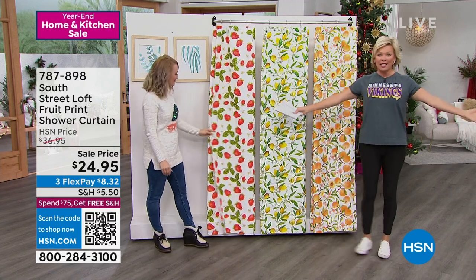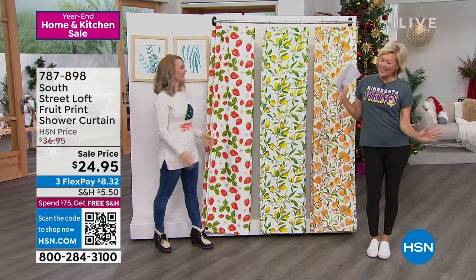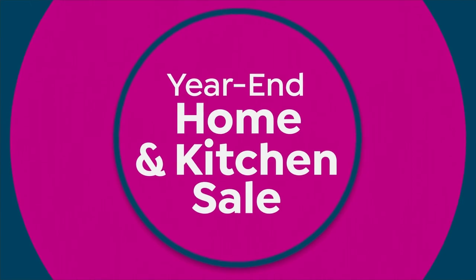Item number 787-898. By the way, I've got NFL Shop coming up next hour — that's why I'm all decked out in my Vikings gear. So stay with us for that. There's so much to check out on hsn.com, and as Stephanie mentioned, the rugs to match these are fantastic.